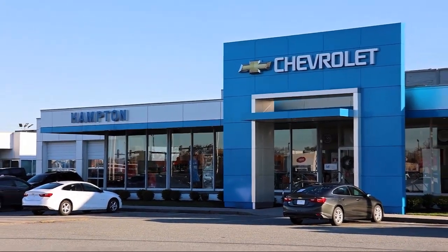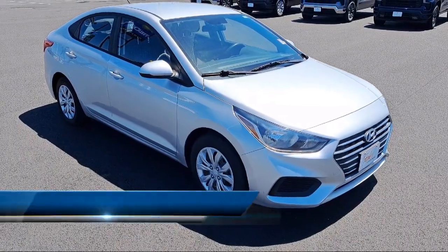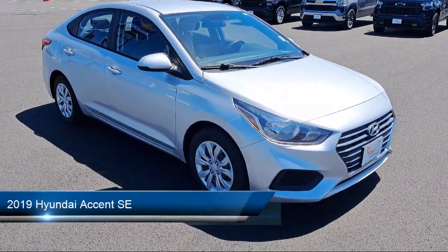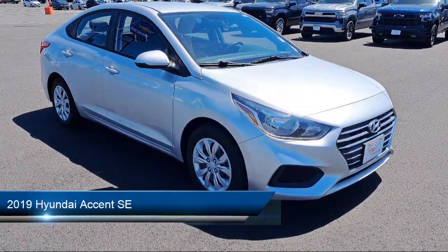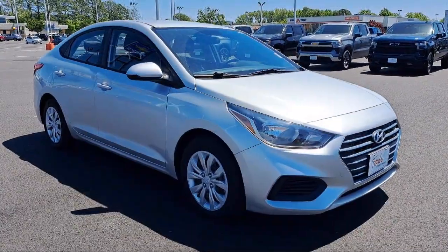Welcome to First Team Hampton Chevrolet, and here's a look at one of our great vehicles for sale. It comes equipped with air conditioning, delayed accessory power, four-way passenger seat with manual recline, and streaming audio.